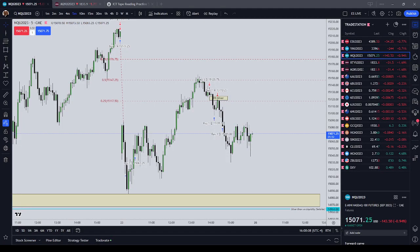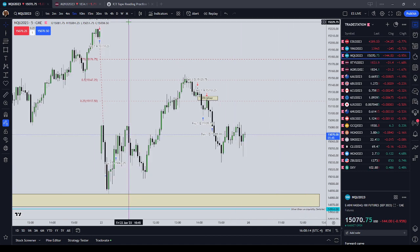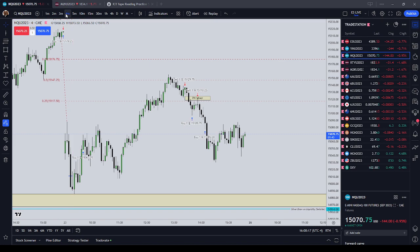All right, hello everyone. It is Friday, June the 23rd. The time is 1608 New York local time. May the Lord bless you with patience and discipline.